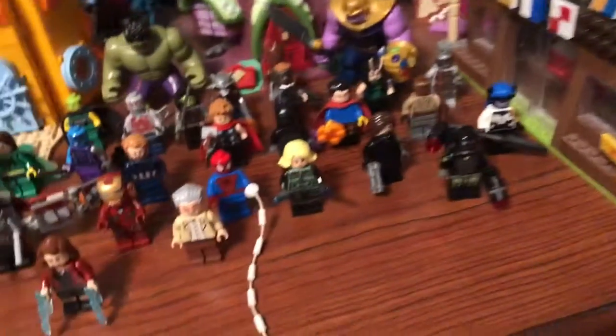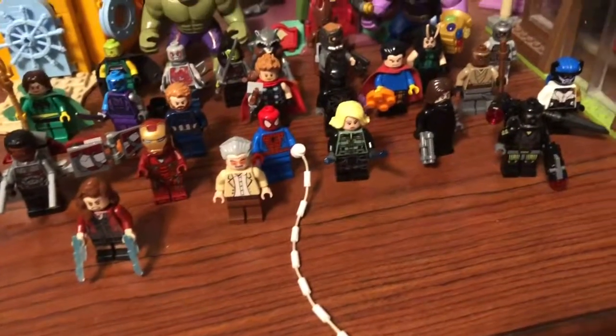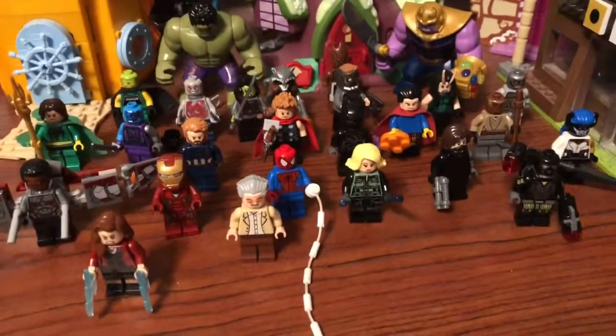Yeah, I'm pretty proud of this collection. I hope you guys enjoyed. See you later.